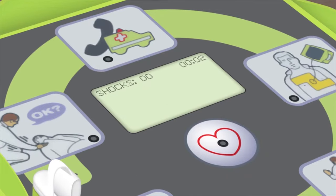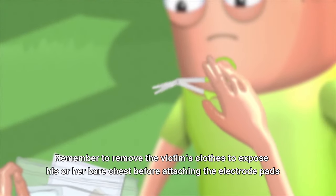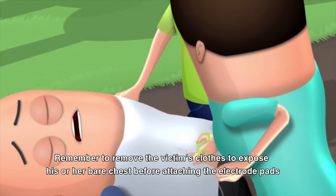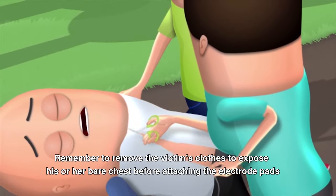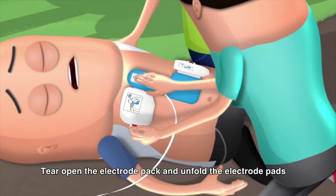The AED will prompt: "Unit OK. Stay calm. Check responsiveness. Call for help. Attach defib pads to patient's bare chest." Remember to remove the victim's clothes to expose his or her bare chest before attaching the electrode pads. Tear open the electrode pack and unfold the electrode pads.